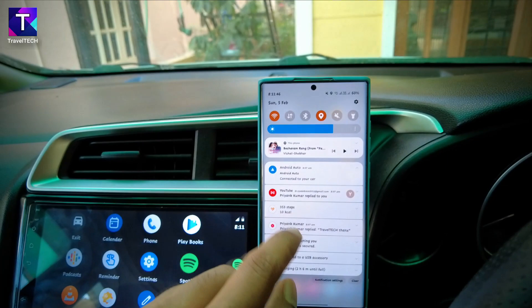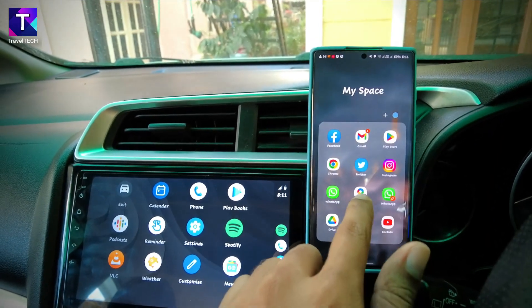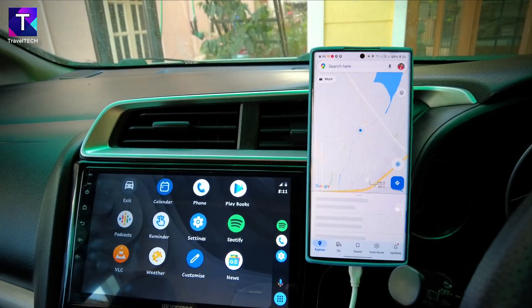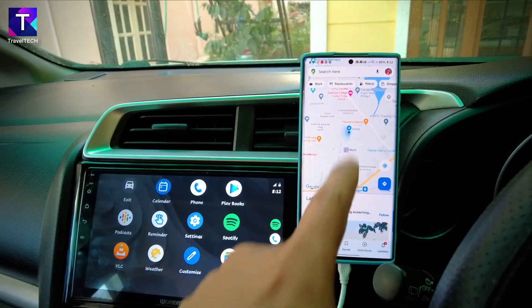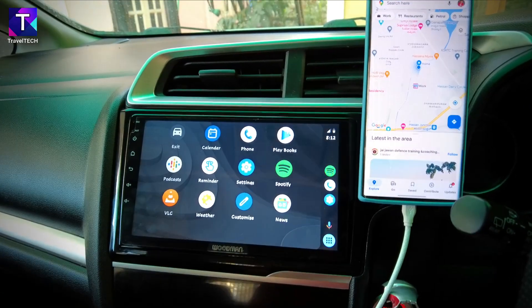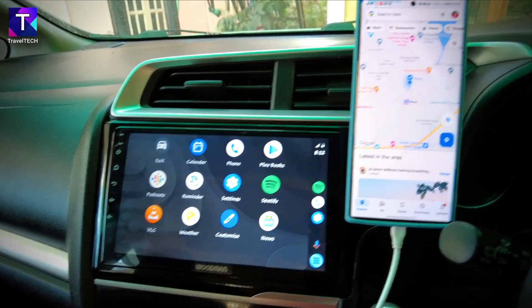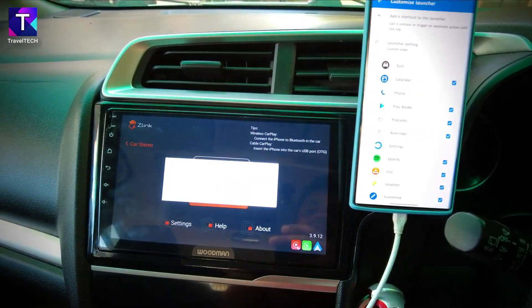Turning on location on the smartphone and opening Google Maps — Maps is now up and running and has accurately caught the current location. However, Maps is still not showing on the Android Auto home screen. The fix is to disconnect the USB cable while keeping Google Maps running on the smartphone, then reconnect the USB cable to the AVN system.